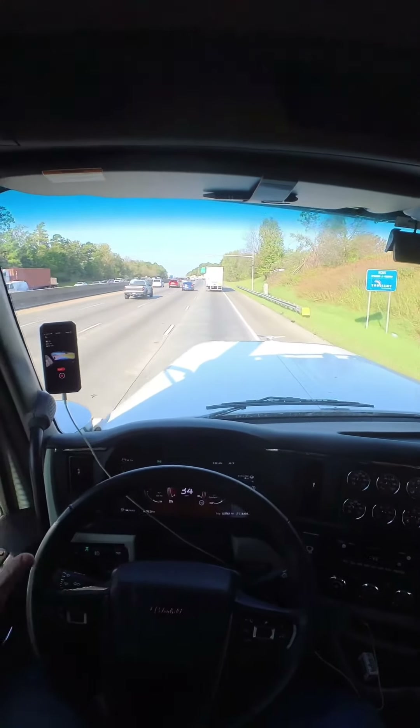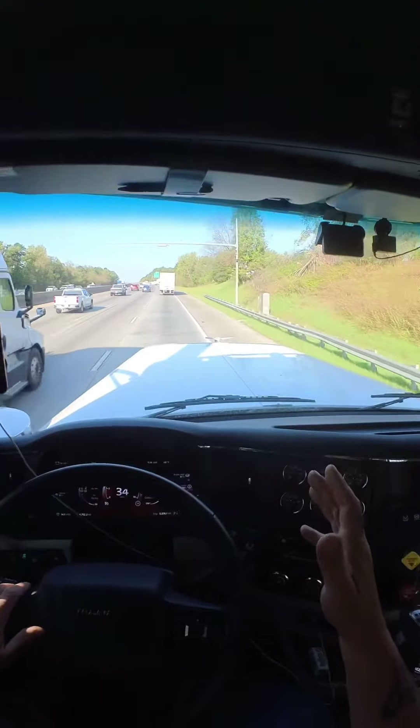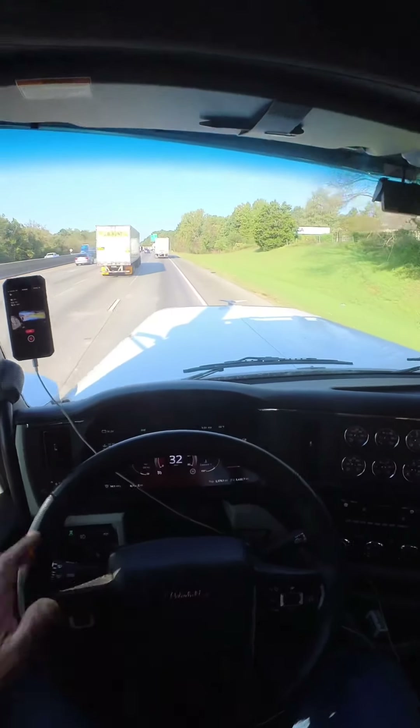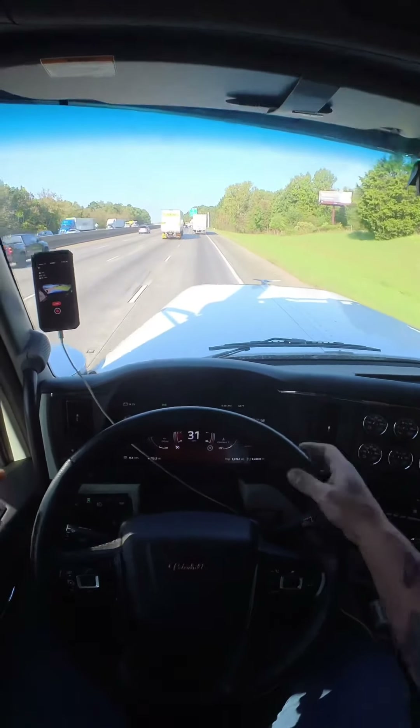I was talking to a guy who told me he learned how to go through a scale by watching my video. That was over a year ago when I posted that, so I figured I'd revisit it in the new truck.